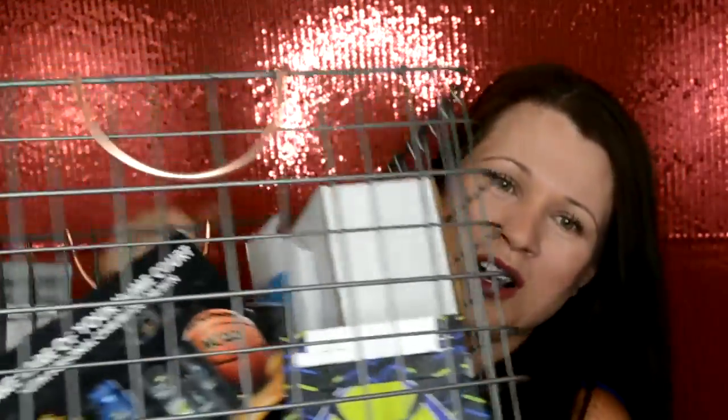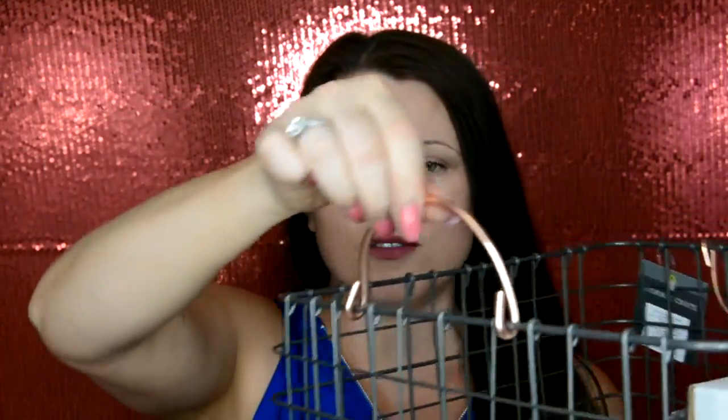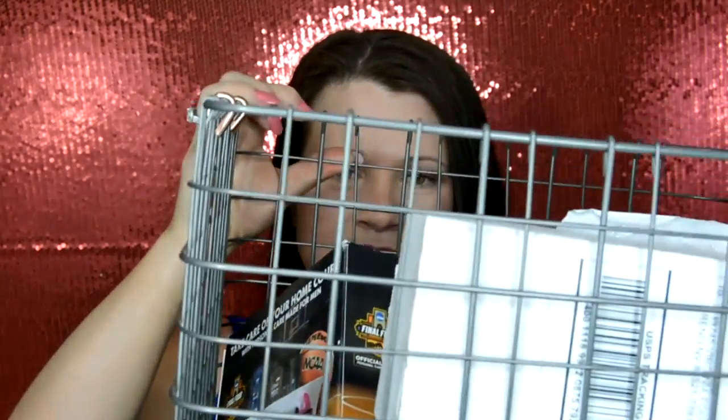Next I'm going to show you my fancy handy-dandy freebie basket. I got this from Target. This basket wasn't free — I just bought it for Freebie Friday. But it's got these cute little handles. I'll put the link down below in case you're interested in the basket.